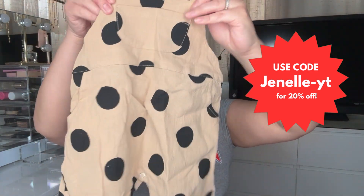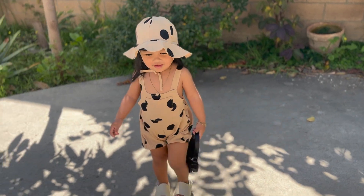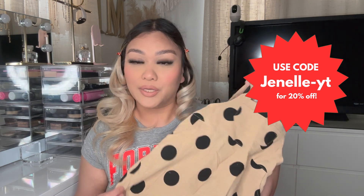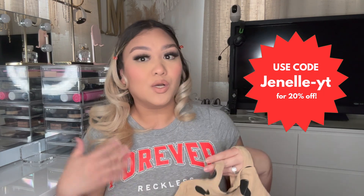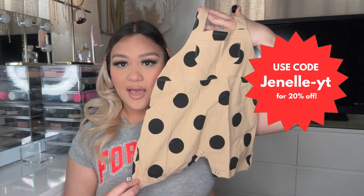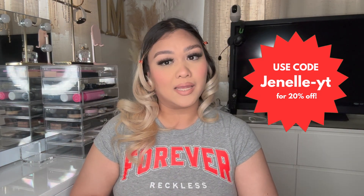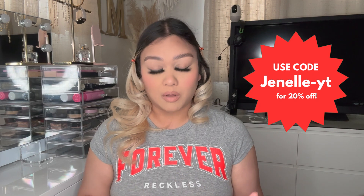These are too cute — I cannot wait to put this on her. Since it's technically spring right now, these are perfect for spring and summer. It's still been cold and rainy here in California, so I'm excited until it starts warming up so we can actually go outside. I'll also have her try these on and post it so you guys can see how it fits and whether it runs big or small.